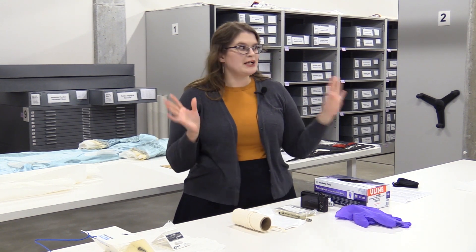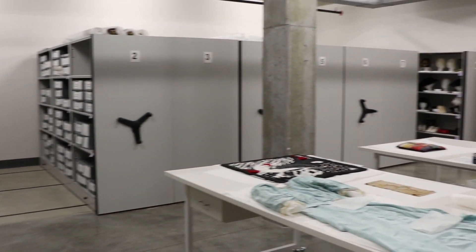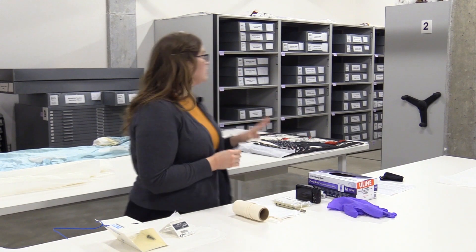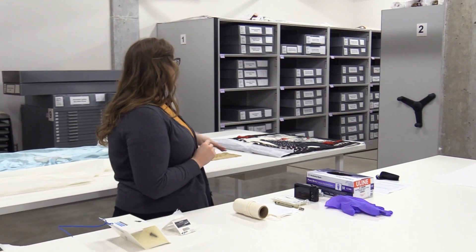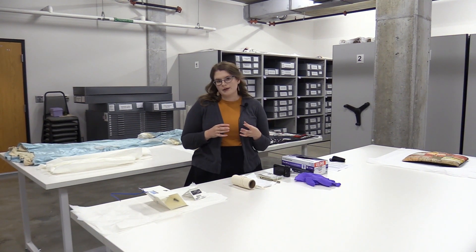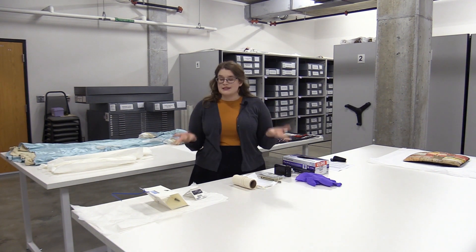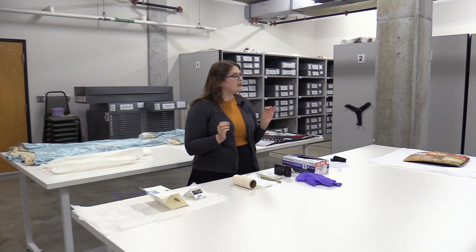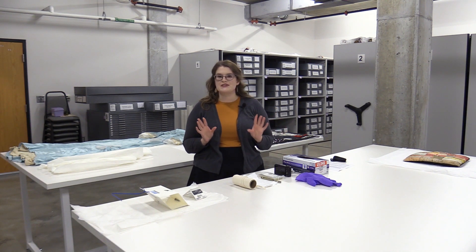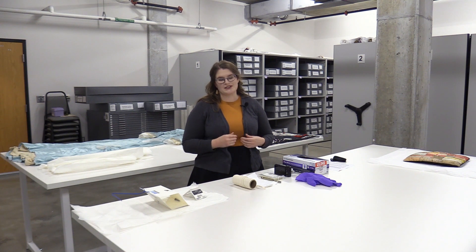Just to set the stage for you — this is a collection storage vault. This space houses primarily our textile collection, which you can see behind me on these shelves. They're housed in archival collections boxes, grouped together like with like — so wedding gowns and things like that are together in their boxes. This space is about 64 degrees with 32% relative humidity, which is pretty chilly, but good for our collections and helps keep them in the best condition possible.